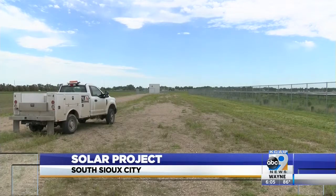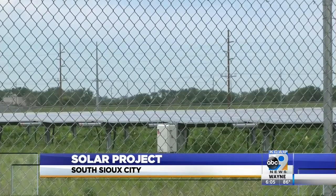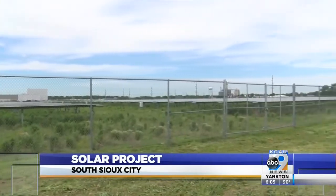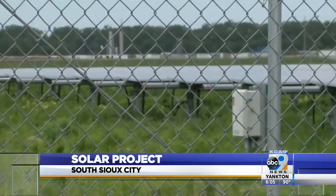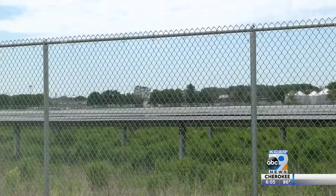Now the city's solar field will become a demonstration site for a giant battery. This battery will be roughly the size of a semi-trailer and can store 1.5 megawatts of energy. And while the battery comes with a $1.8 million price tag, city leaders say this investment will help them save money over time.